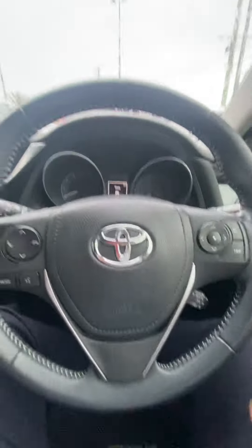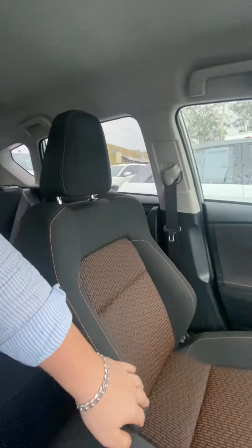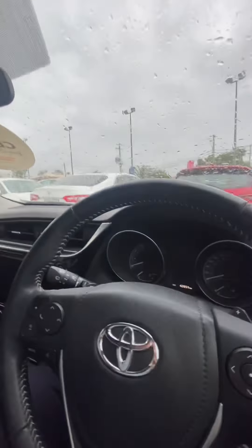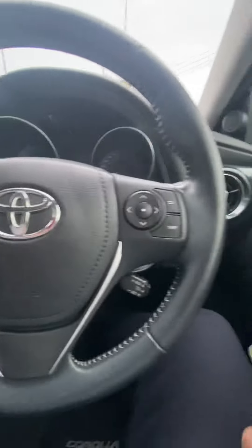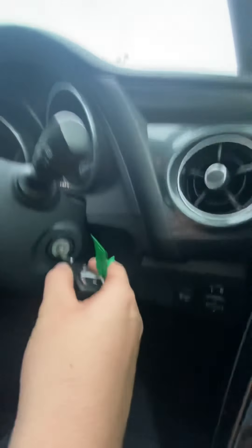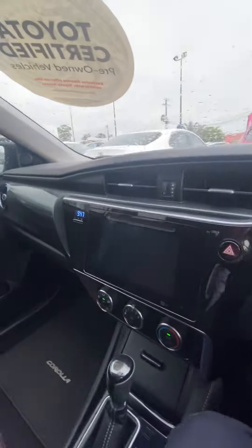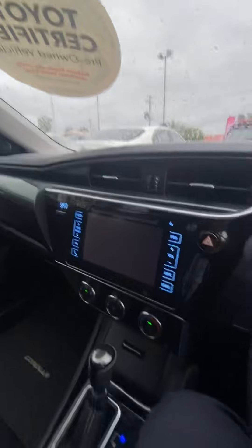First thing I've noticed when I get into this — these seats feel really really nice. As you can see, they're a bucket-shaped seat which gives you that real comfort feel; you do feel really secure. I'm just going to start this one up — put in the key, foot on the brake, and that starts it up.